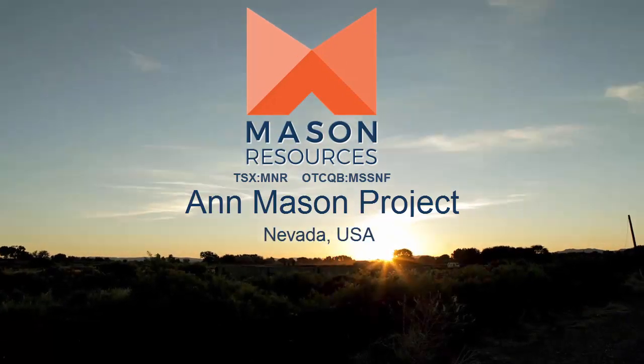Mason Resources' flagship asset is the 100% owned Ann Mason Copper Project.